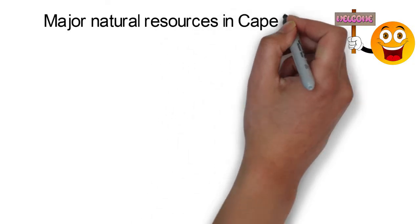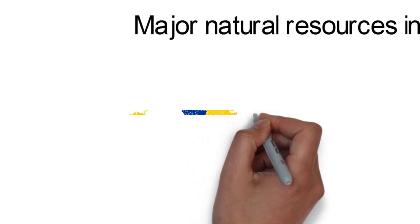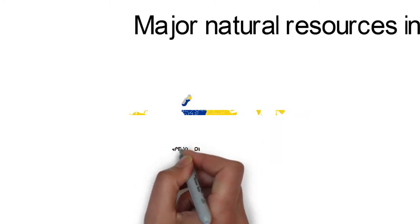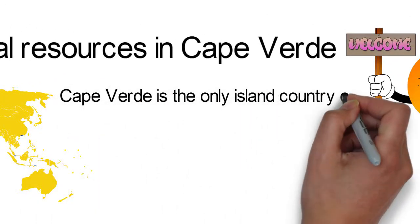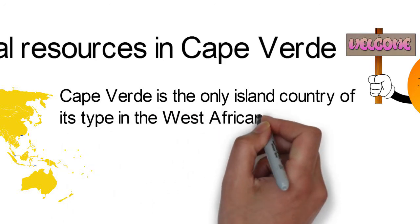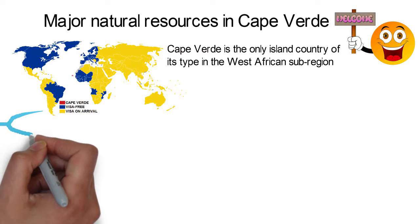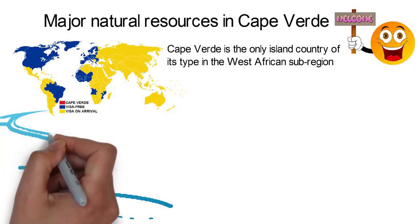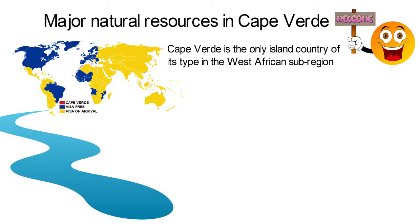Major Natural Resources in Cape Verde. Cape Verde, also known as Cabo Verde, is one exceptional country in West Africa. This country is small and little known, but what makes it exceptional? For starters, Cape Verde is the only island country of its type in the West African sub-region. The country is made up of a combination of 10 islands which are about 570 kilometers off the coast of West Africa in the Central Atlantic Ocean.